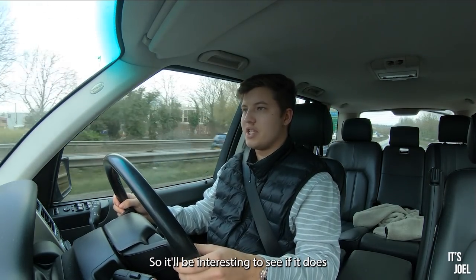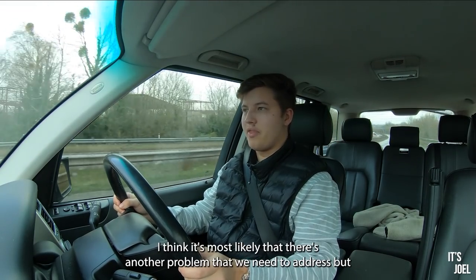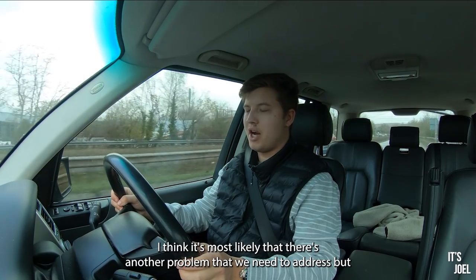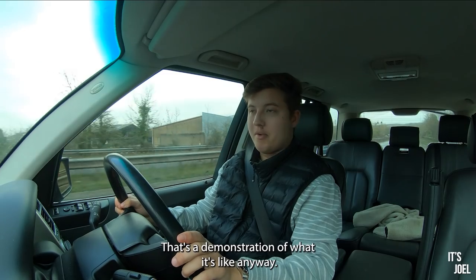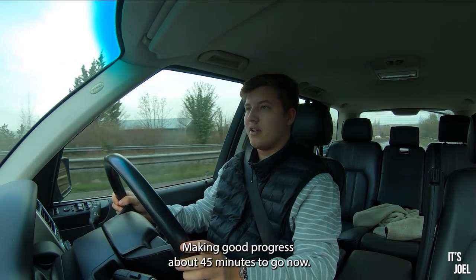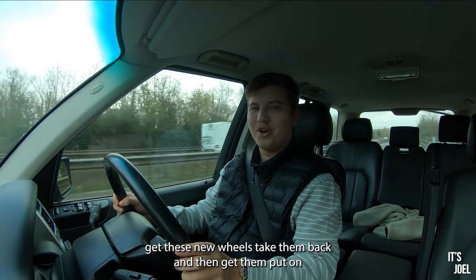It'll be interesting to see if replacing the wheels sorts the issue or if there's another problem to address. I think it's most likely there's something else we need to deal with, but that's a demonstration of what it's like. We're making good progress — about 45 minutes to go to collect the new wheels.